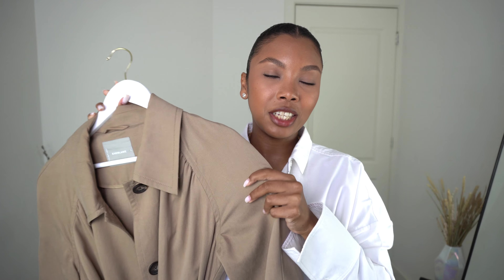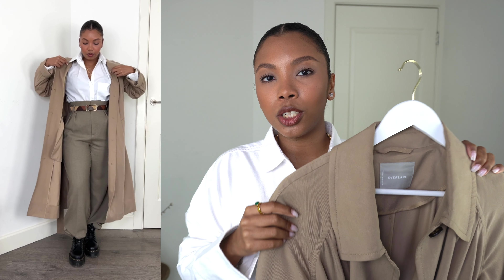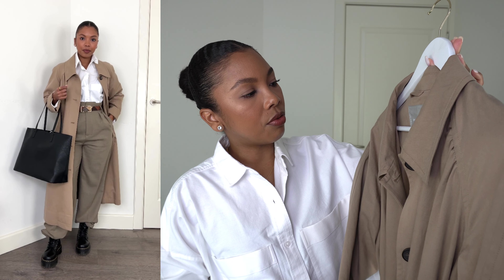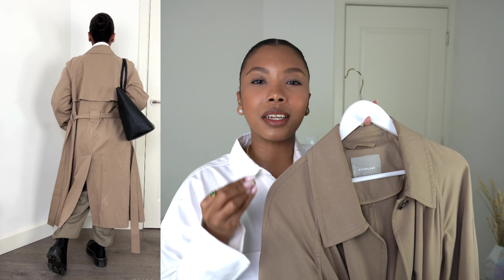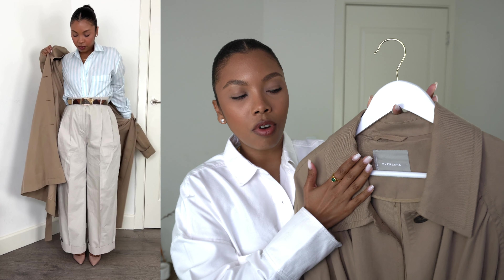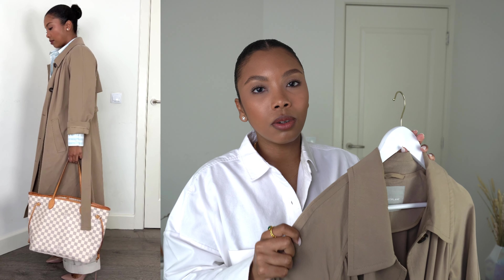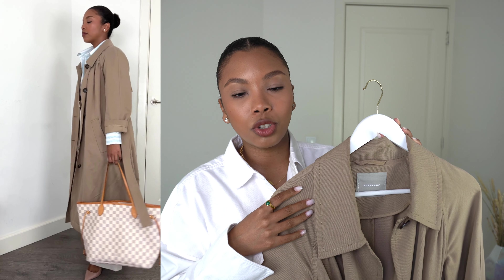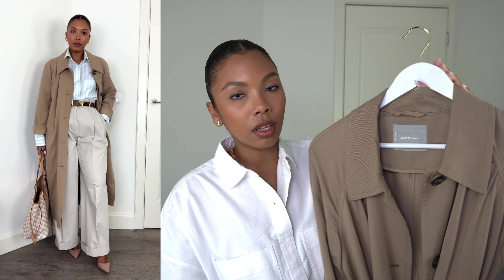Another outerwear essential is a trench coat. This one can take you from spring through fall — for winter, swap it out for a wool coat. This trench is from Everlane in a size small. I love it because it's very drapey and flowy rather than structured. The color is a muted, washed brown rather than classic camel, which I think is beautiful. I can be wearing anything and just put this over it and it completes the look.